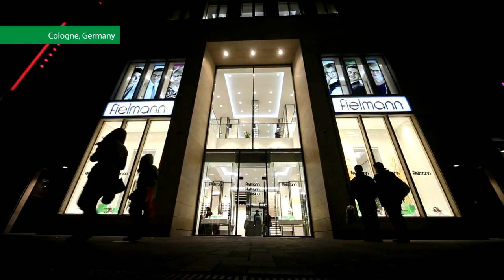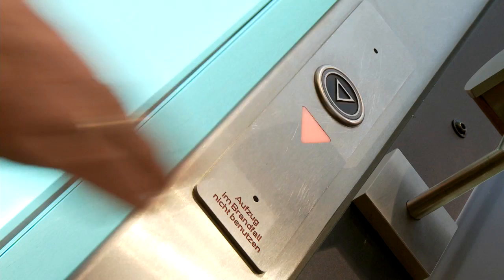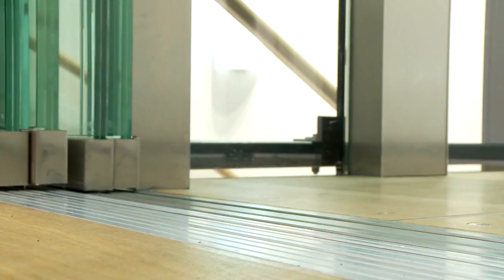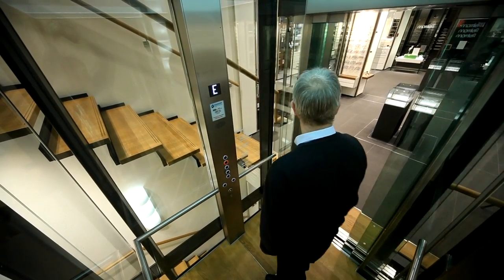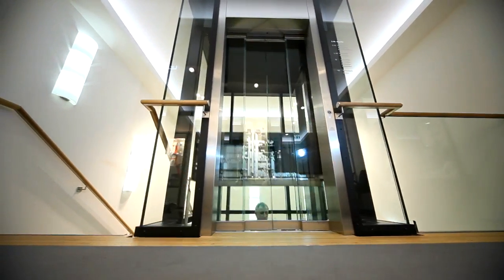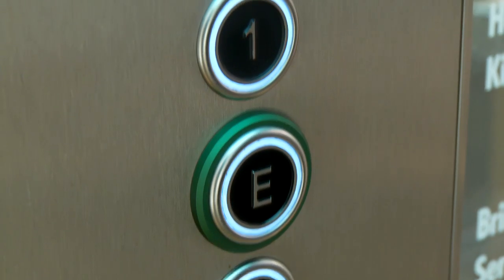Customers of Fehlmann Optics in Cologne, Germany now experience a significantly smoother, faster and more comfortable ride between floors after the installation of a new hydraulic elevator in its brand new facility. The advanced technology of Danfoss VLT lift drives solves many issues associated with traditional hydraulic elevators.